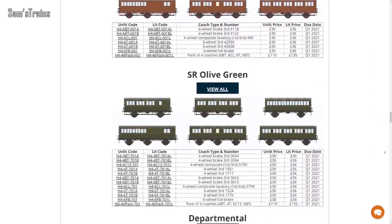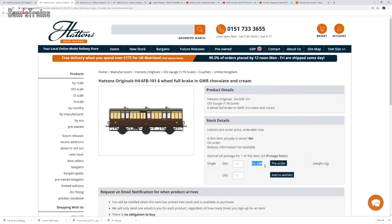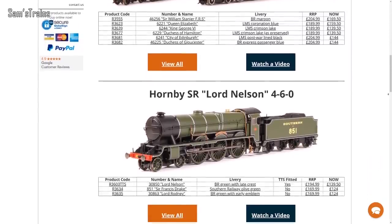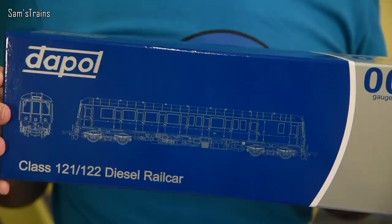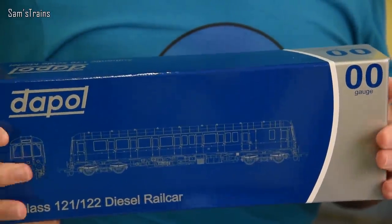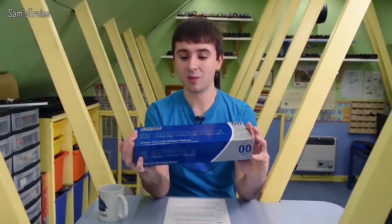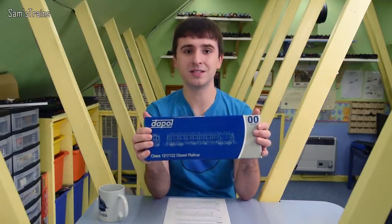Hattons have also apparently received many requests from customers for a full brake version of their newly announced Genesis coaches, and they've responded by producing a full brake variant for every single livery they'll be producing — at the same price. Finally from Hattons, there's a winter sale with some exciting bargains. I picked up a 1:1 bubble car from Dapple for £89, which is a fraction of the RRP. I couldn't resist — let me know if I should review it, possibly next year.